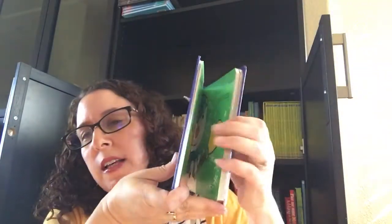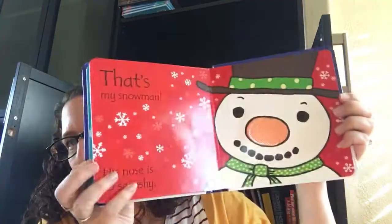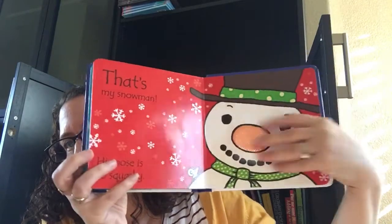It's too fuzzy. It's got lots of fun textures as well. And at the end it says That's My Snowman — his nose is so squashy.